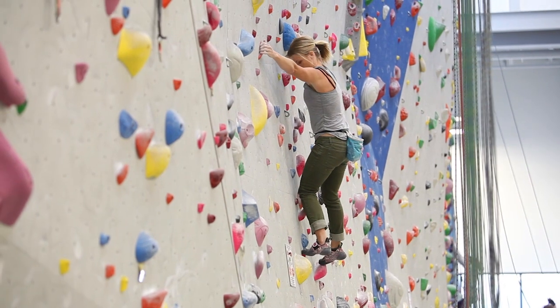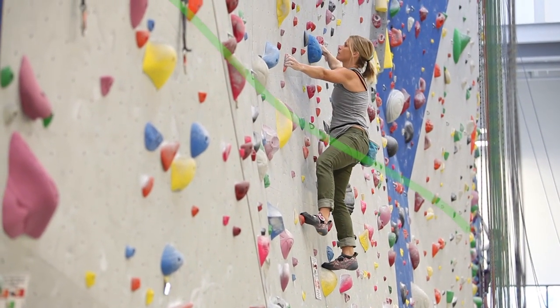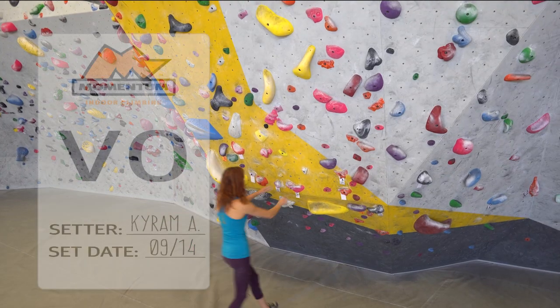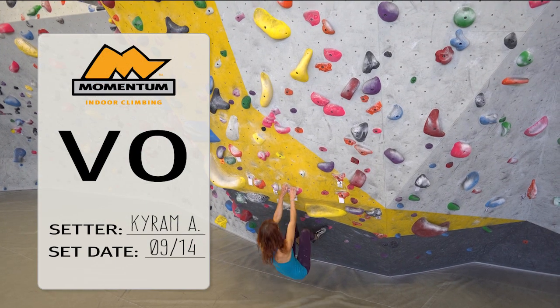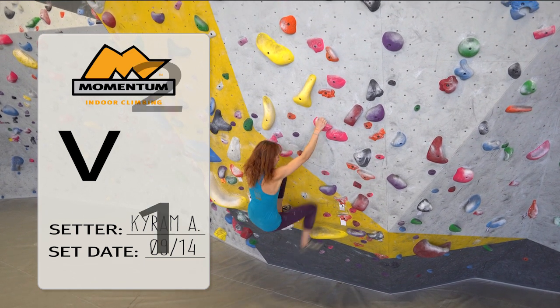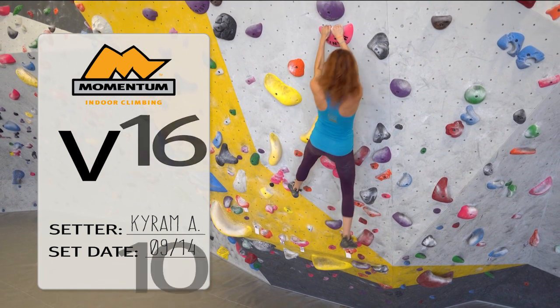Unmarked bouldering is allowed in the roped climbing areas when the climber's waist stays below the first lead bolt. In the dedicated bouldering areas, the start tags display the difficulty of the boulder problem using the open-ended V-scale, which begins at V-zero and currently ends at V-16.